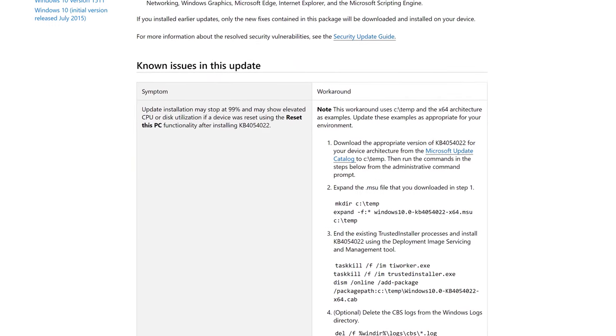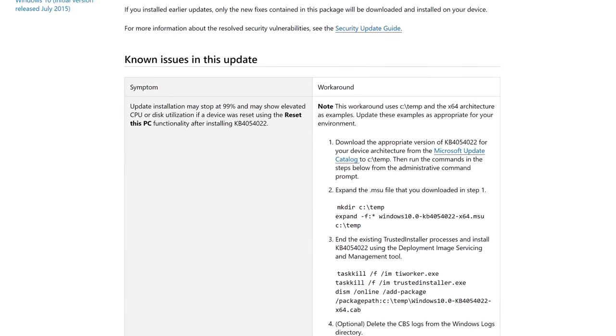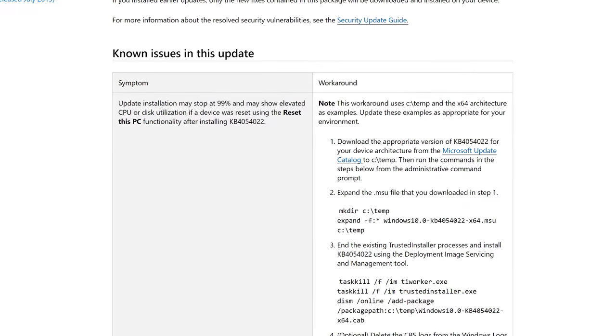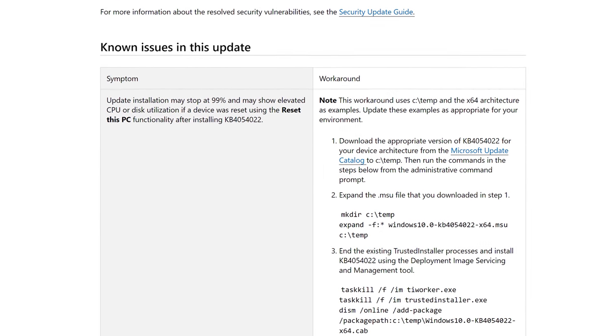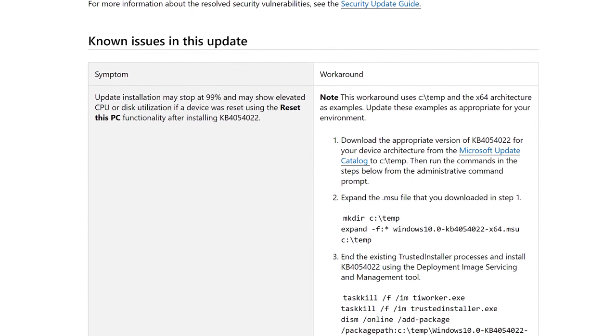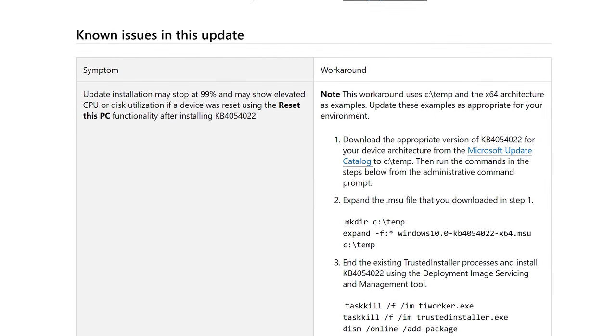The patch titled KB4056892 does have one fairly severe known issue. Microsoft notes that your update installation may stop at 99%, and this may show elevated CPU or disk utilization if the device was reset using the 'Reset this PC' functionality after installing the KB4054022 update.